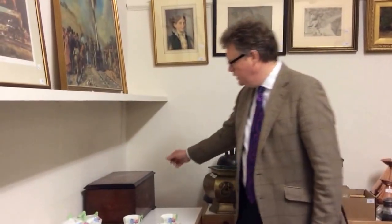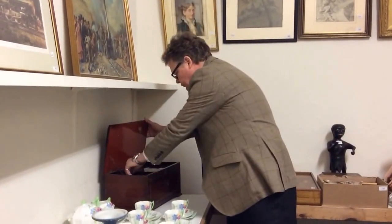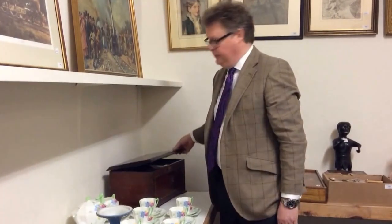Up here we've got an early music box — here we go. I don't know if we can actually get this one working. Not quite dubstep! A little box like that — say an early music box — probably £200, £300, £400.